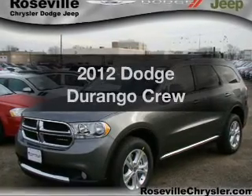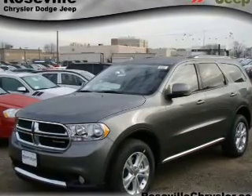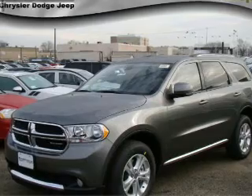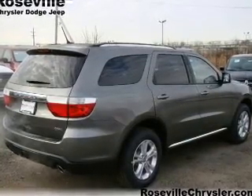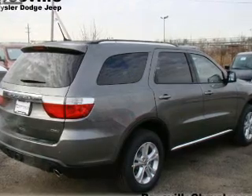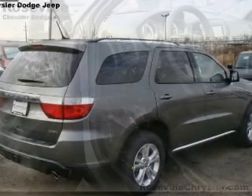Introducing the 2012 Dodge Durango. If you're looking for a first-rate auto, this one could be yours today. With a powerful eight-cylinder engine connected to a smooth-shifting automatic transmission, the anti-lock braking system will help deliver you safely to your destination.